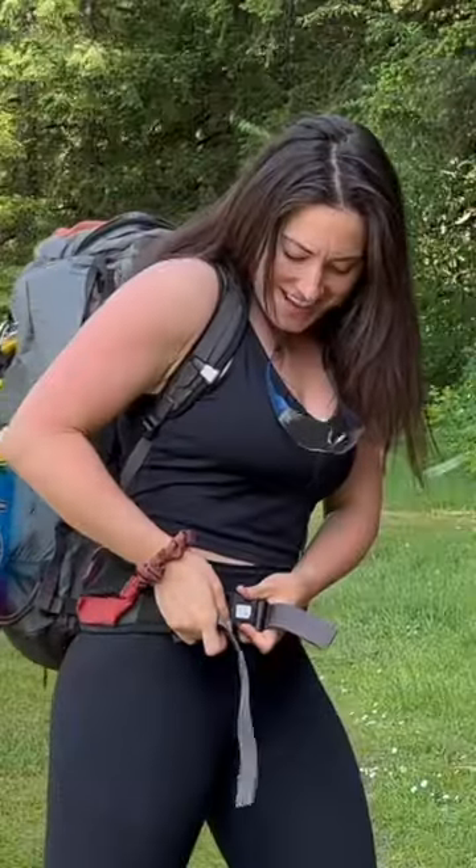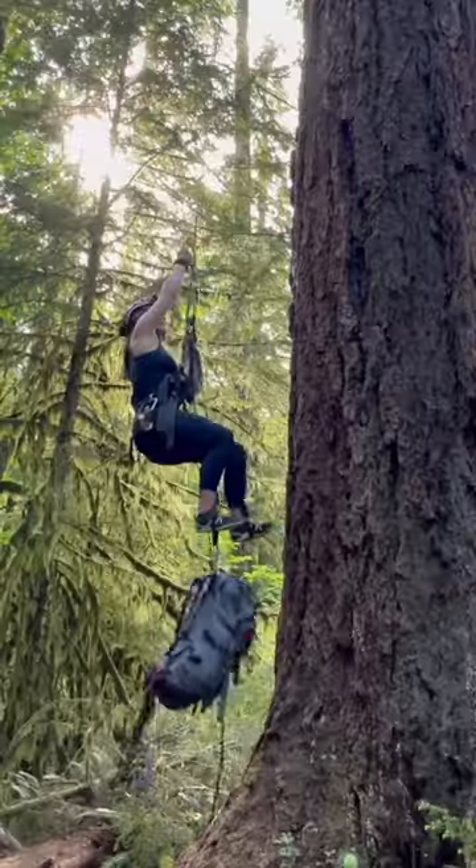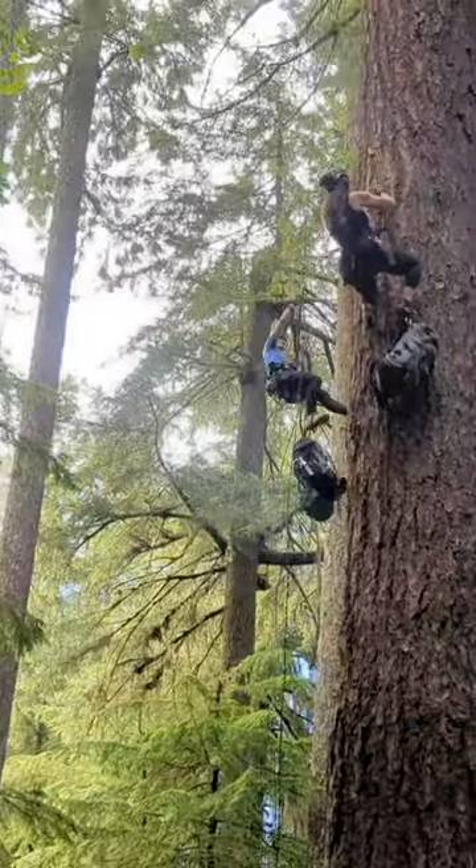First we geared up and took the two-mile hike to find the tallest tree in the area. Here we would climb the 300 feet to set up camp, which is quite tough carrying 40 plus pounds.